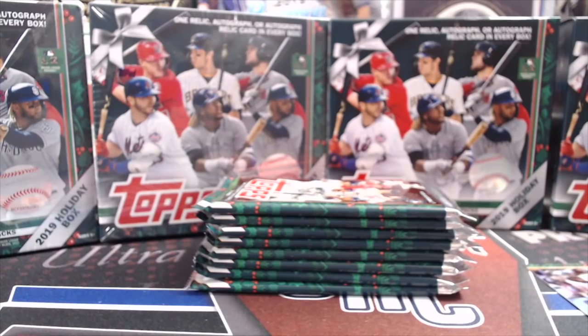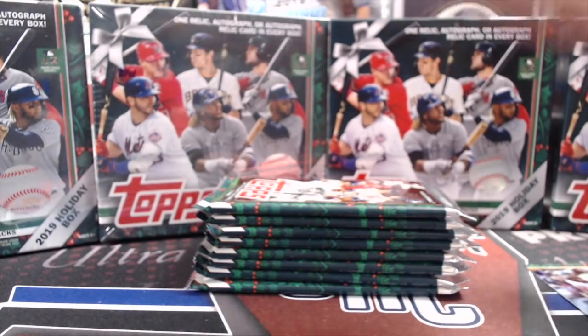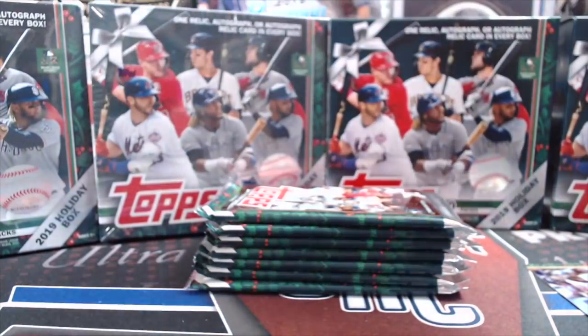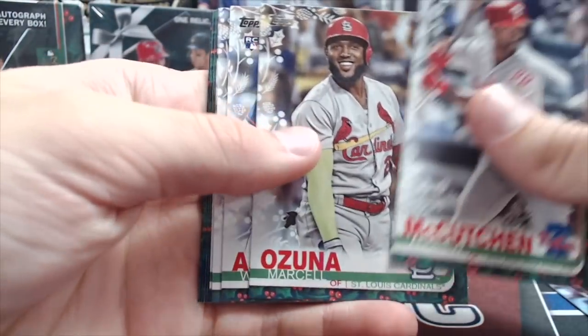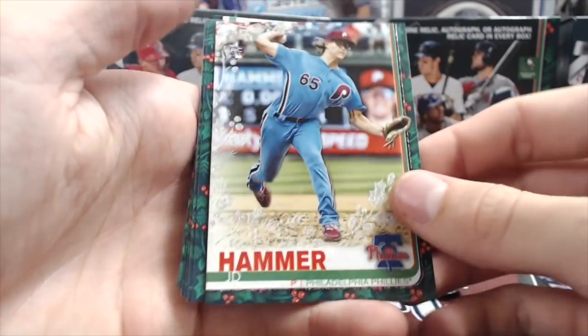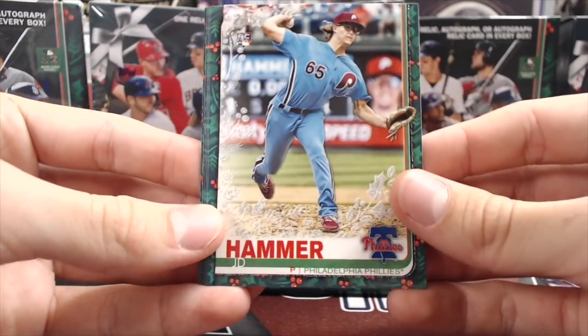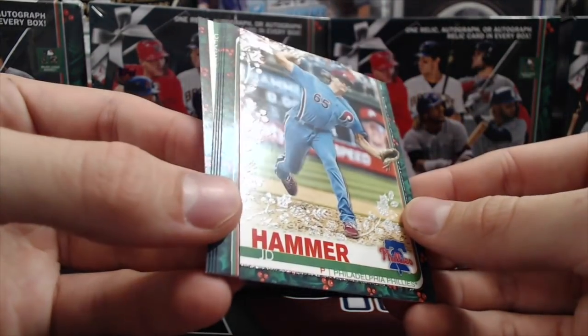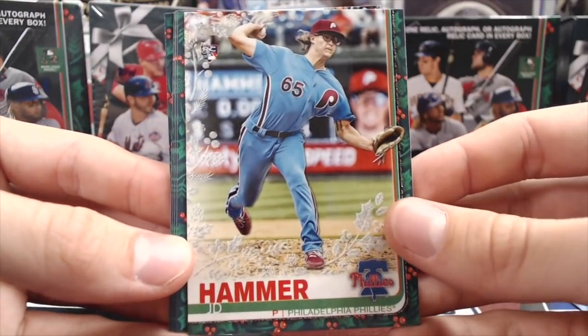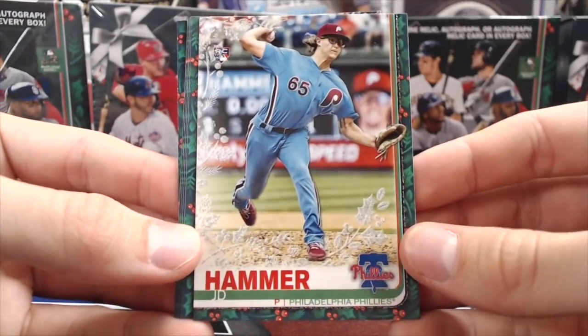Some of the variations are very obvious — like there's a snowman, a Christmas tree, a scarf someone's wearing, or a stocking in the picture. Some of the variations are less obvious and very hard to spot. There's a JD Hammer rookie — I don't remember him in another set. This might be his first appearance. They have some rookies and players that haven't appeared in other sets, which is pretty interesting.